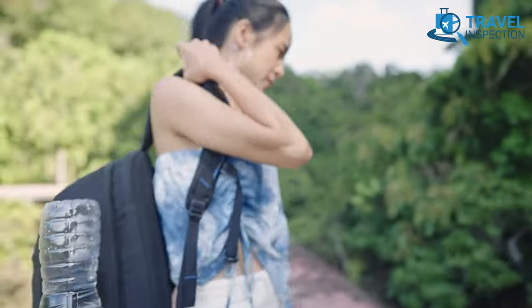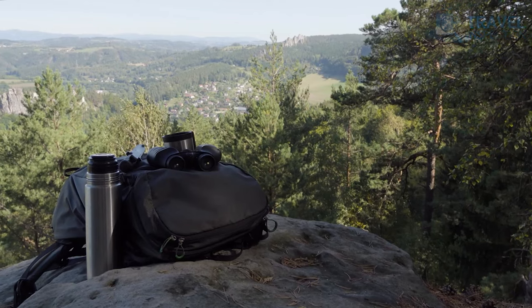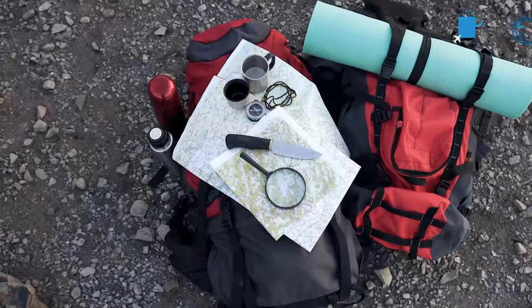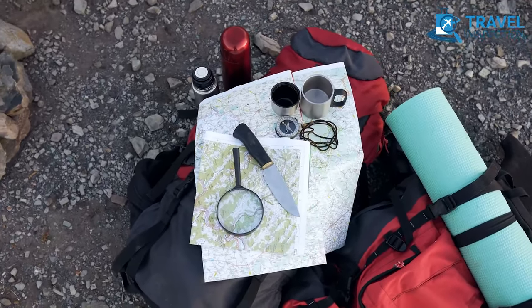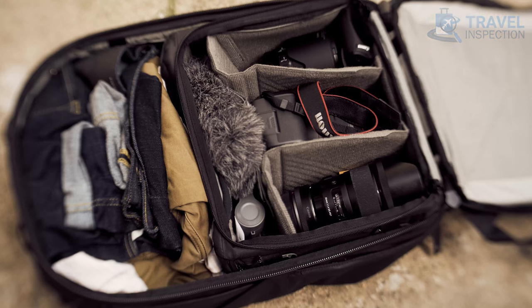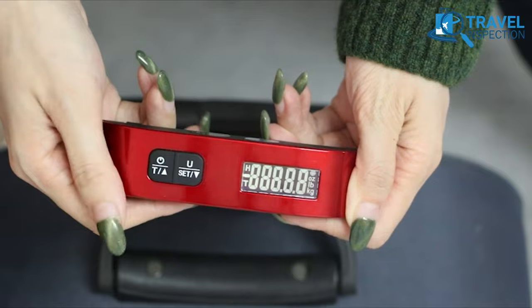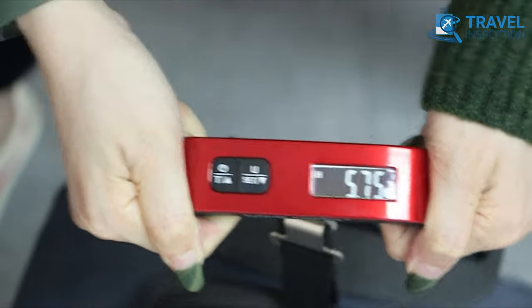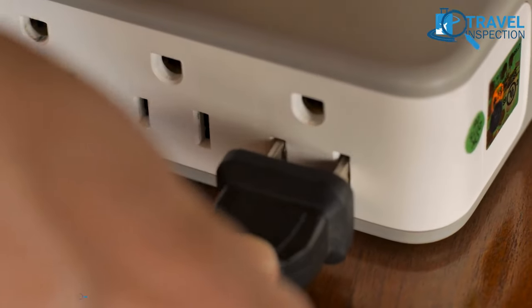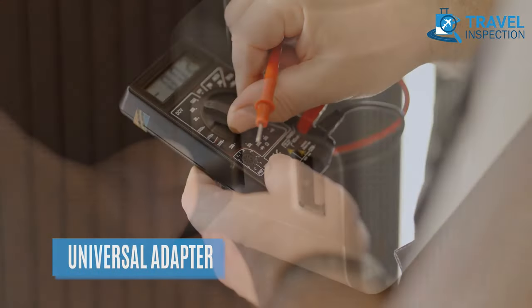A carry-on backpack will be your best friend on the road, as you'll be able to keep your hands free and have essentials within reach. Look for a backpack with multiple pockets and compartments for organizing your items. And don't forget to add a luggage measuring scale to avoid hassle at the airport with weight limits, as different countries have different charging ports, plug-in sources, and voltage variations.